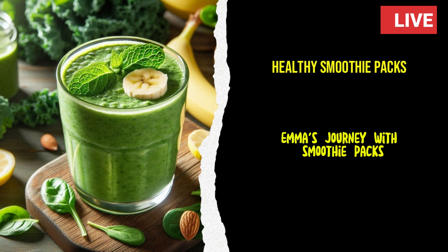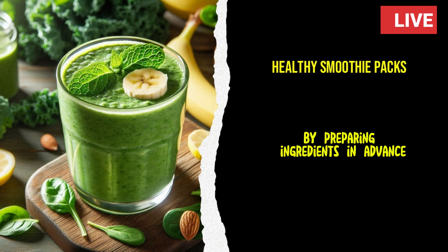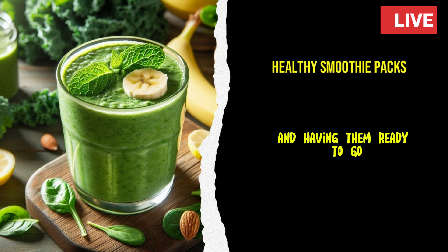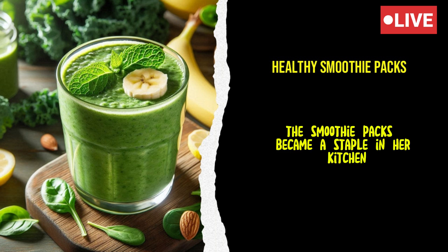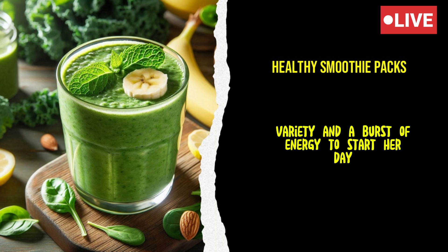Emma's journey with smoothie packs taught her that making healthy choices didn't have to be complicated. By preparing ingredients in advance and having them ready to go, she could maintain a nutritious diet even with a busy schedule. The smoothie packs became a staple in her kitchen, offering convenience, variety, and a burst of energy to start her day.